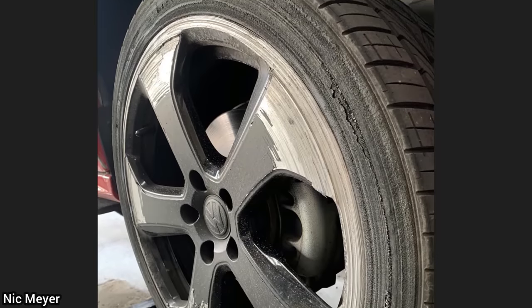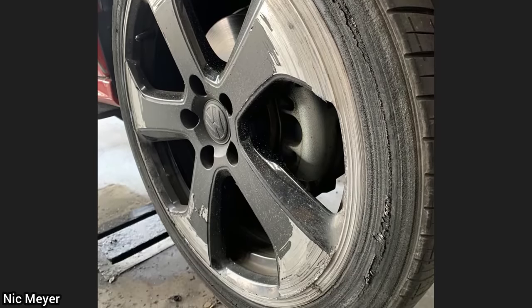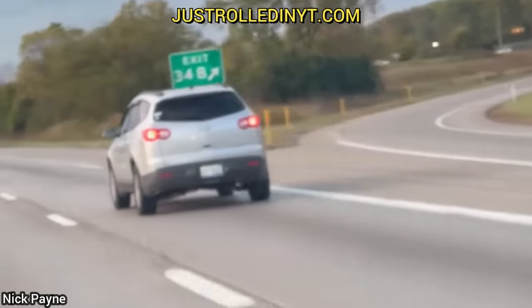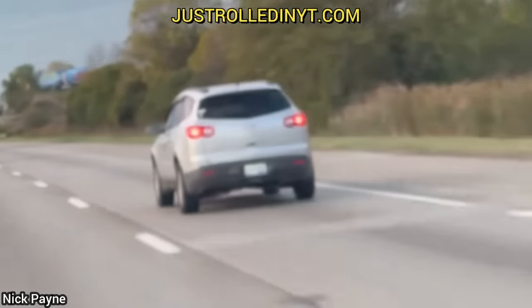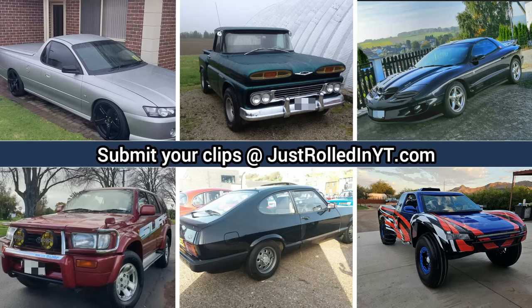When this vehicle was in for an oil change, the technician noticed that this wheel and tire had quite a bit of curb rash. You can submit clips that you personally filmed on our website at justrolledinyt.com. I hope you enjoyed this video — please consider leaving a like or subscribing if you haven't already. Thanks for watching!